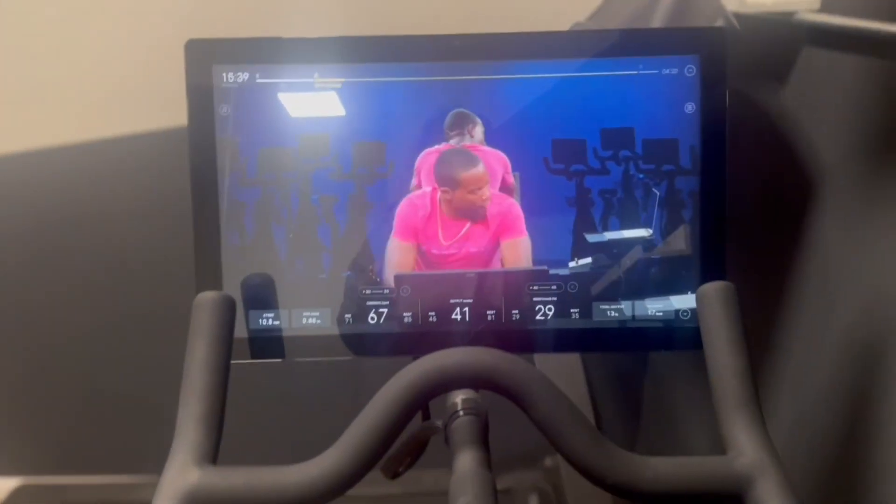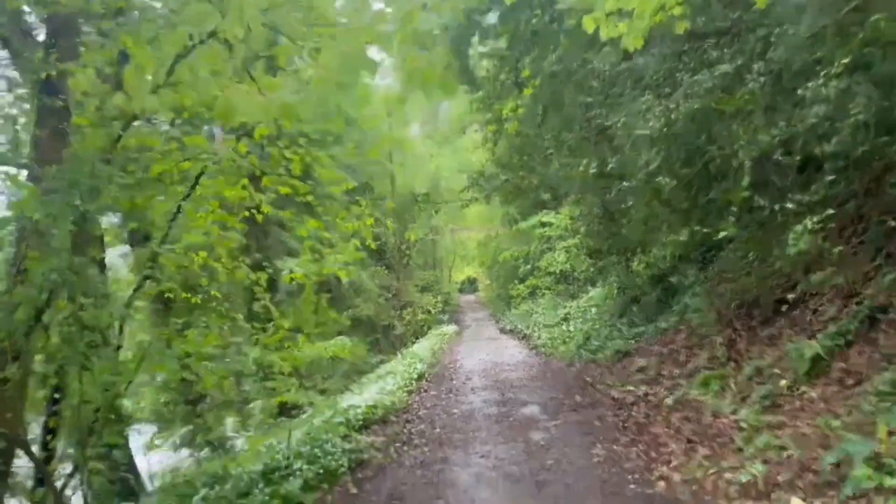Oh my gosh! I've just got back from running my playgroup and I've had so many compliments about this dress. I think it's the colour. It is so bright and everybody's still wearing kind of wintery autumn clothes, but when you wear colour as spring's coming, people really seem to notice. I always get so many compliments when I wear this colour.